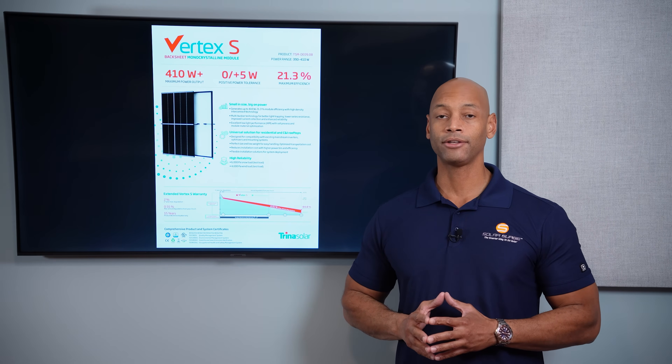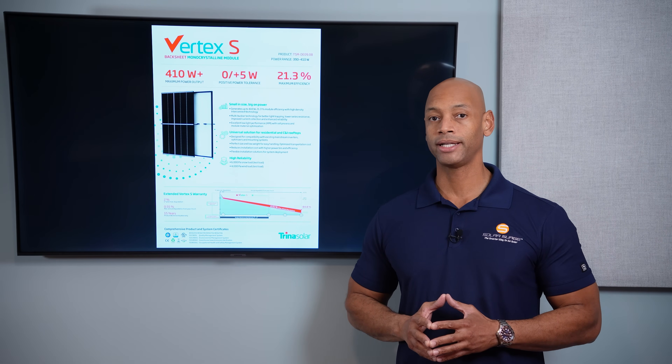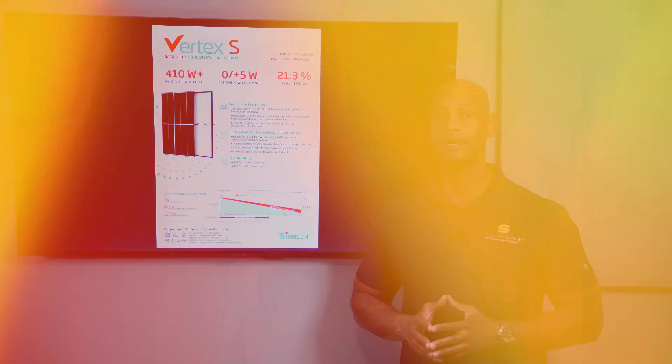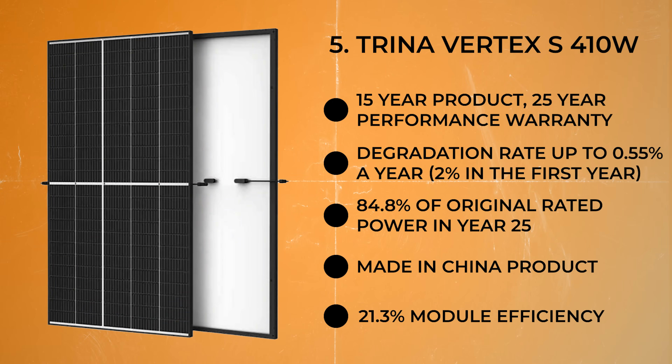The Vertex S is not a USA-made product, although Trina is building a solar panel manufacturing facility in Texas. As of this recording, this is still a made-in-China product. But if you're looking for overall value and dollar-for-dollar payback, it's a solid option.